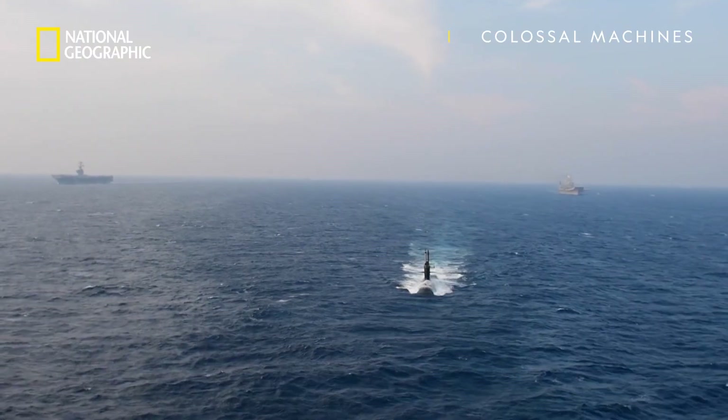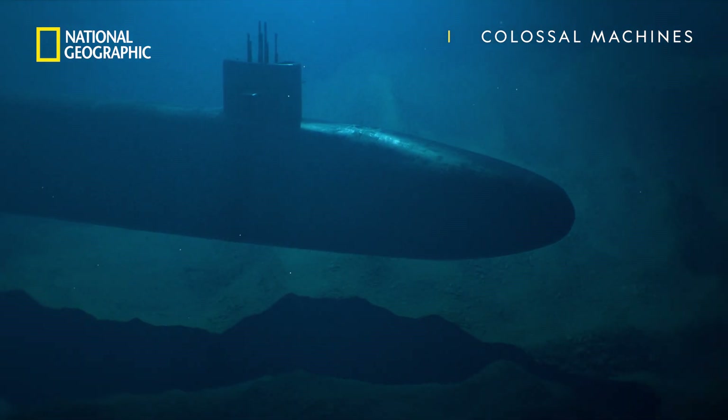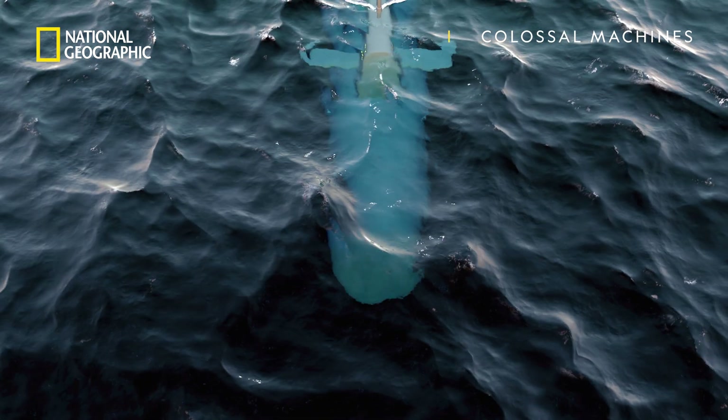Even more incredible is how good this beast is at remaining hidden, and it's key to why the Ohio is one of the most dangerous machines ever built.